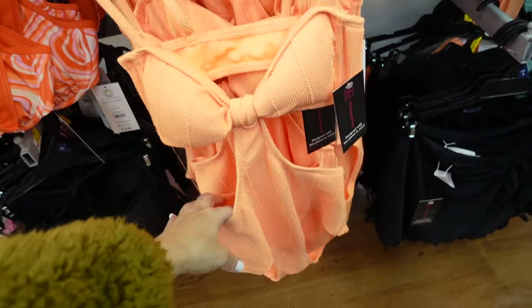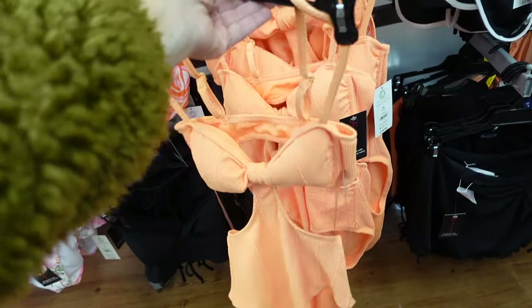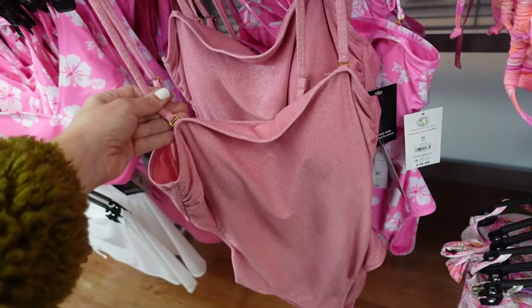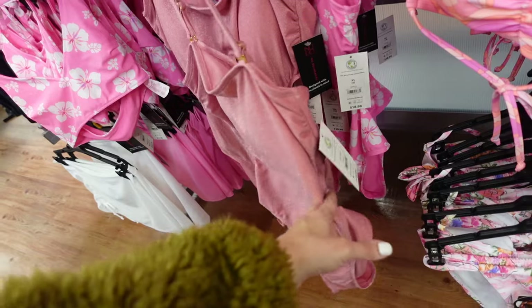Also new one-piece from No Boundary. This is a ribbed material with a knotted detail, cutout, and adjustable straps. These are $18.98. Also a pink shimmery one-piece — you can remove the straps, it's a little bit higher on the leg, open in the back. Also $18.98.